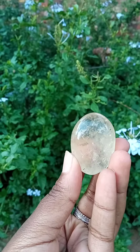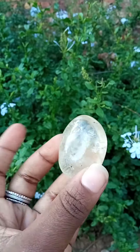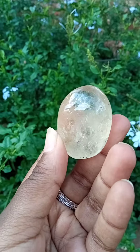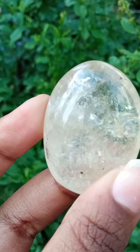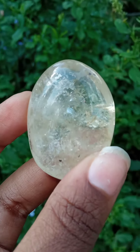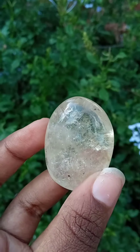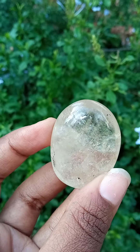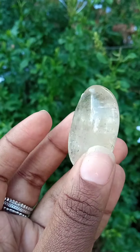Good day beautiful people! Isn't this just lovely? This looks like a little pebble stone — it's just so beautiful. Its transparency just takes you to a magical land. You can see it right there — oh, this is just so beautiful.